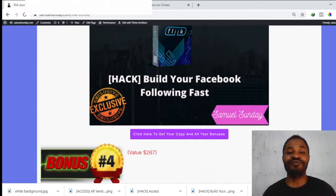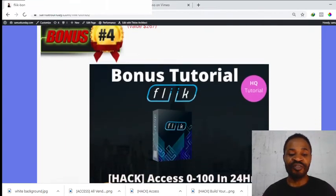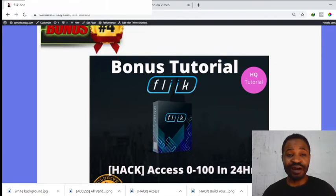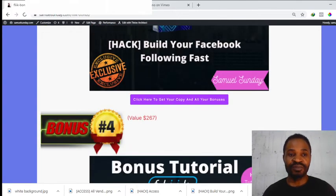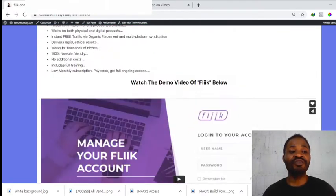Bonus number three: you're going to be getting how to build your Facebook following very fast. We all know the tons of traffic on Facebook, and this will teach you how to organically build your Facebook following very fast. Bonus number four: you're going to be getting access to Zero to 100 in 24 Hours — you will learn how you can start making $100 within 24 hours. This is a very detailed tutorial course. Bonus number five: you'll have access to all of the vendor bonuses for free if you purchase Flink via my link.